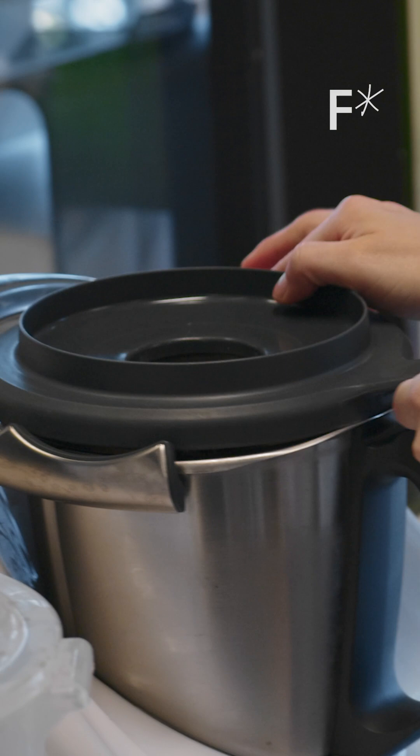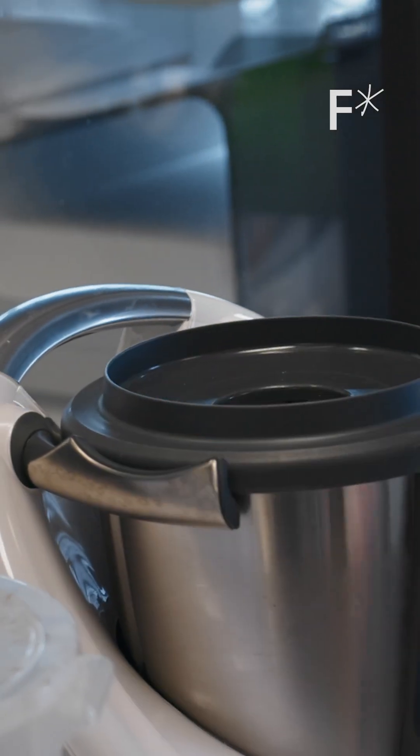We look back at that first batch and think, that was pretty bad coffee. But we could tell that it was possible.